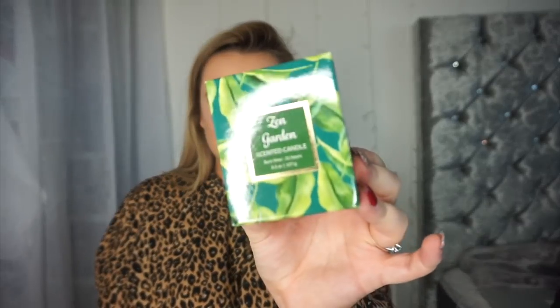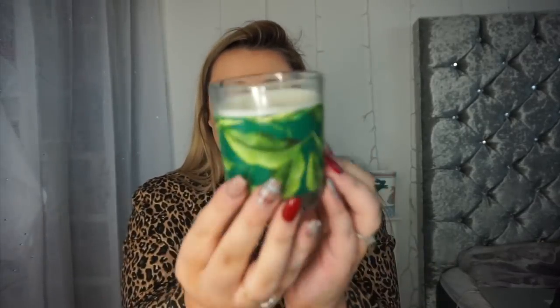Poundland have actually got a new selection of candles out and I was very excited about the packaging. This one is in the scent Zen Garden — look how gorgeous the packaging is! It's got a leaf pattern all around and it smells so fresh. They had like three or four different scents, so yeah they've upgraded their candle collection. If you're a candle lover, I really like this one.